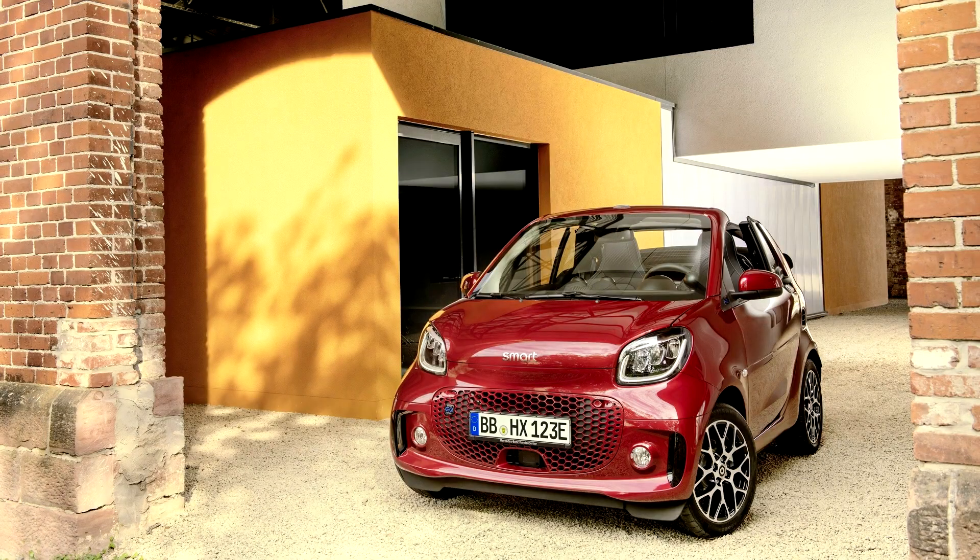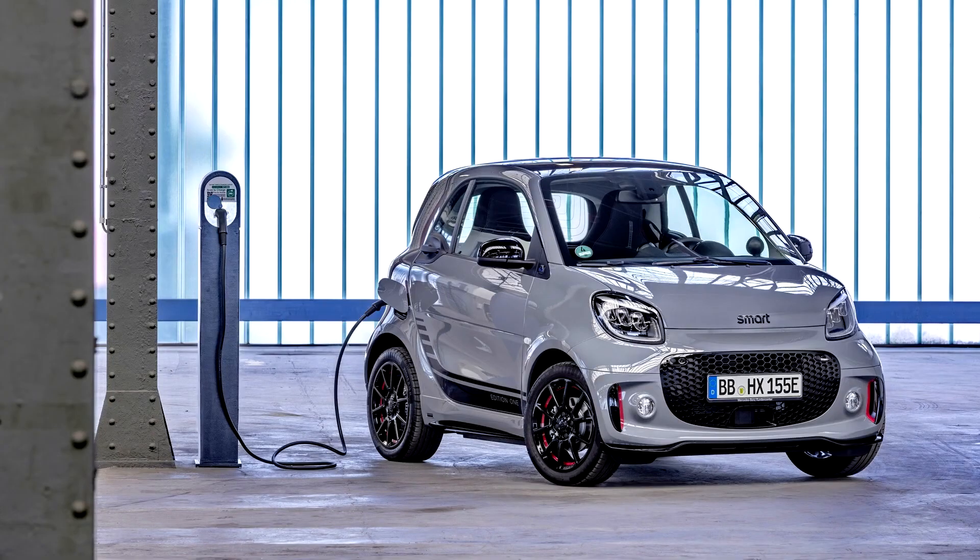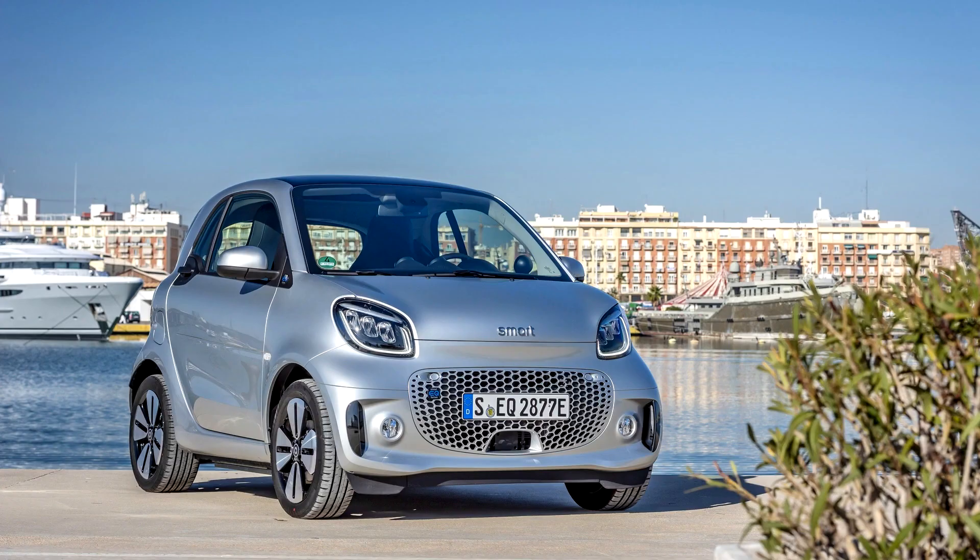Smart Fortwo 453, 2014. Designed under the direction of Kai Sieber with designer Michael Gebhardt, the 3rd generation made its worldwide debut on July 16, 2014, having been jointly developed with Renault.